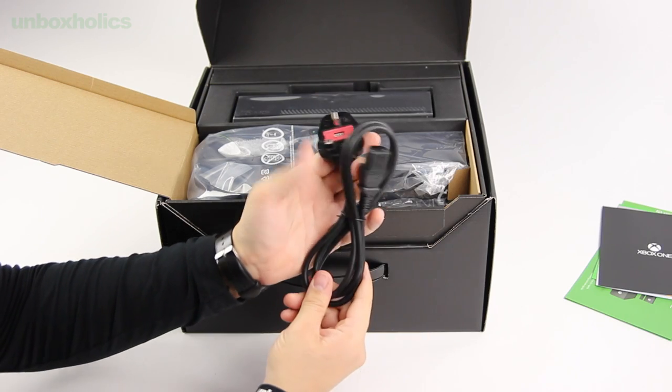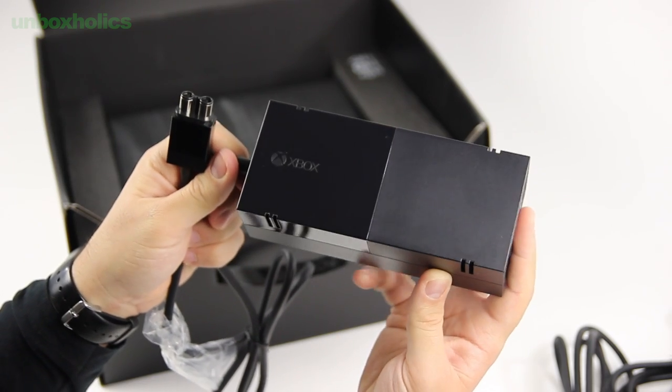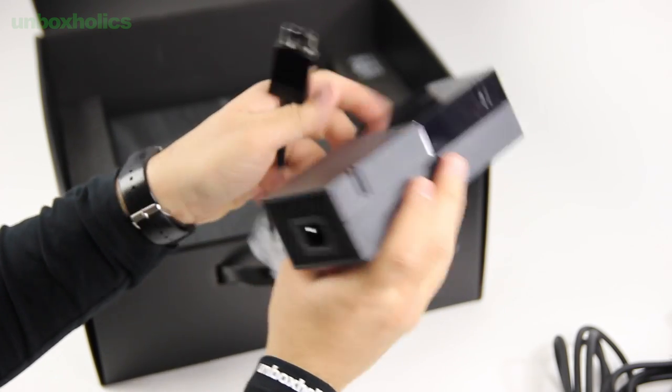Αμέσως μετά βρίσκω το καλώδιο που συνδέεται στην πρίζα, το οποίο είναι βρετανικών προδιαγραφών, και το μετασχηματιστή ρεύματος, γνωστό και ως Power Brick. Ο μετασχηματιστής σχεδιαστικά είναι πανομοιότυπος με την κονσόλα και αυτό θα το καταλάβετε σε λιγάκι.